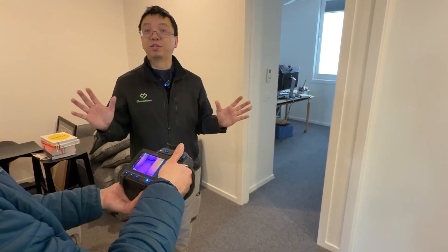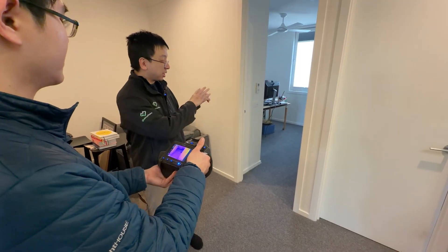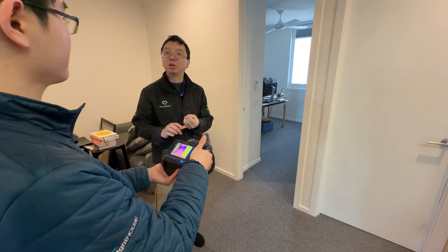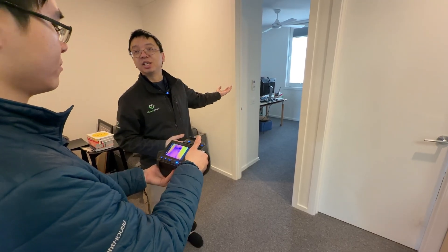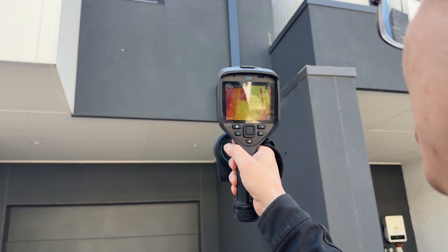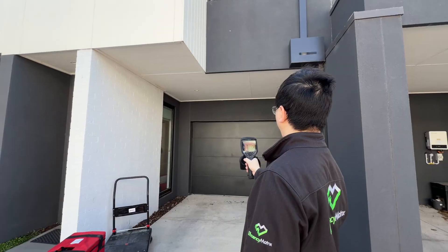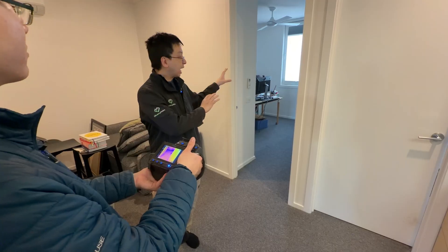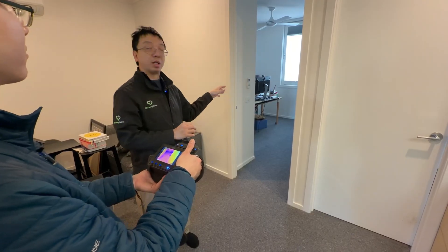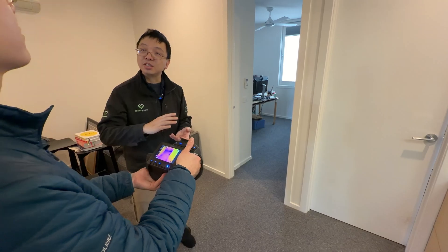It could be one of three problems: missing insulation completely, but based on the temperature reading it doesn't look that bad. Because even now outside is 17–18 degrees, but overnight it was down to 10–12 degrees, so it could be thermal loss overnight. It kept the temperature when we started early this morning at around 14 degrees — it's more like insufficient insulation.